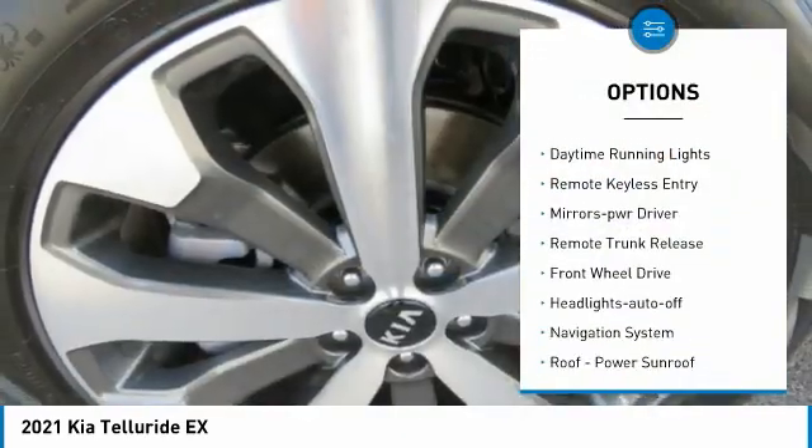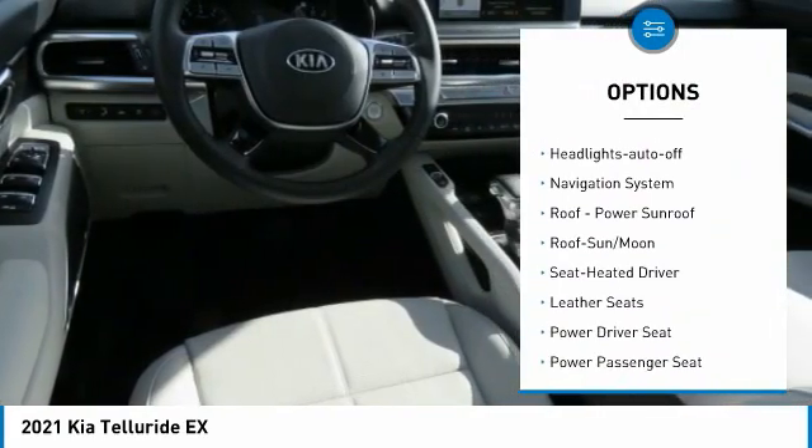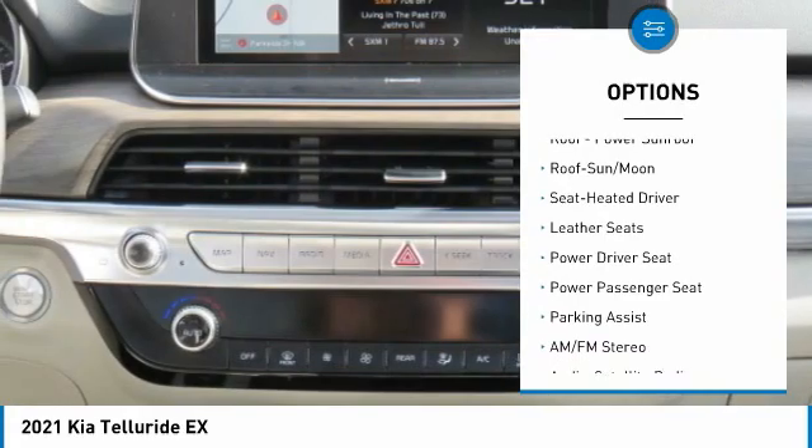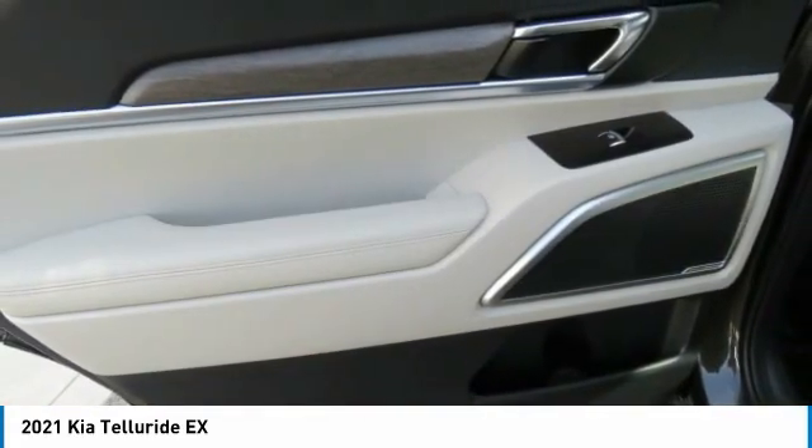heated side mirrors, traction control, daytime running lights, remote keyless entry, mirror memory, remote trunk release, FWD, headlights auto off, navigation system.